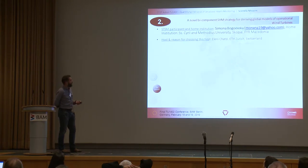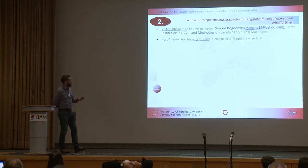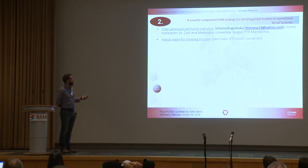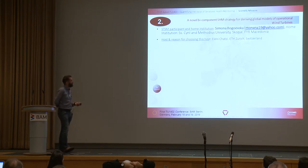The second STSM was Simona, who went from Macedonia to Eleni in Switzerland. This project looked at a novel bi-component SHM strategy for deriving global models of operational wind turbines. You can already see the variety of different structural forms and types being considered during the course of the project.